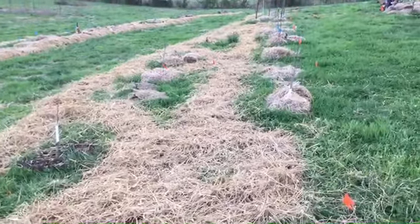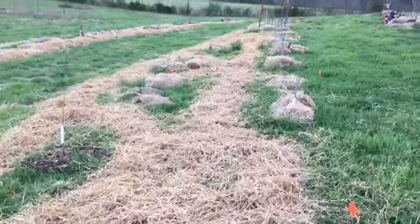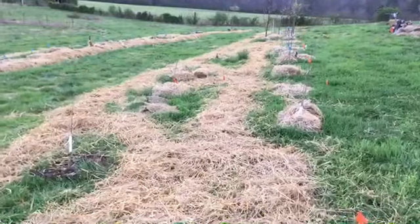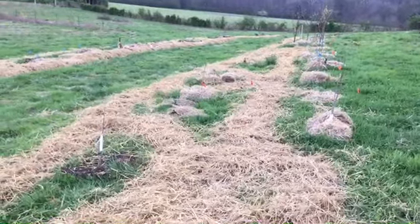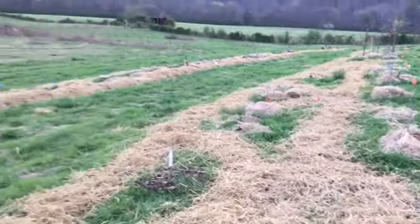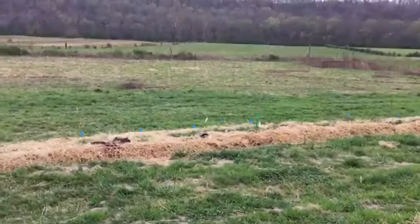All these are pawpaws, mimosa, and hardy bananas. I just take a trail down through here — if there's a big opening I take the tiller just to get the grass down, then I'm putting seed straight onto what soil is there and putting some straw on top to see what happens. Inside this area we've got 121 pawpaw trees.